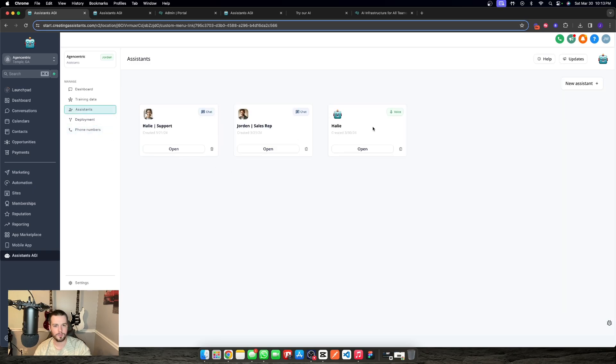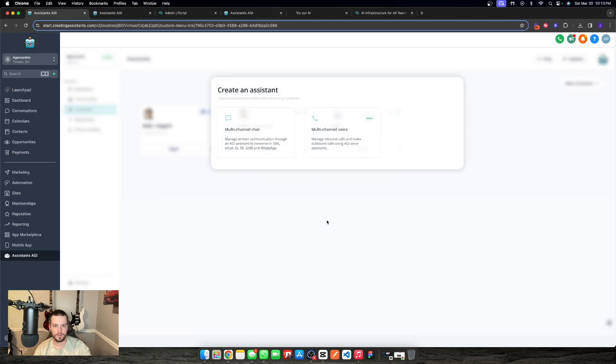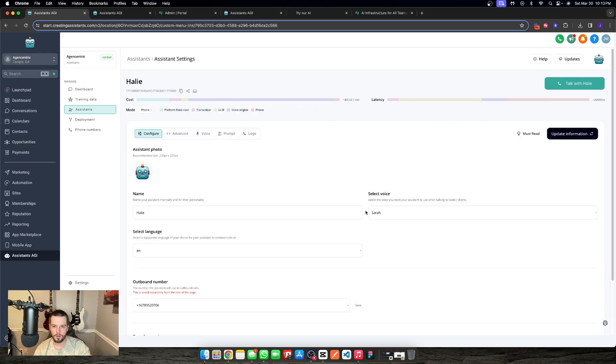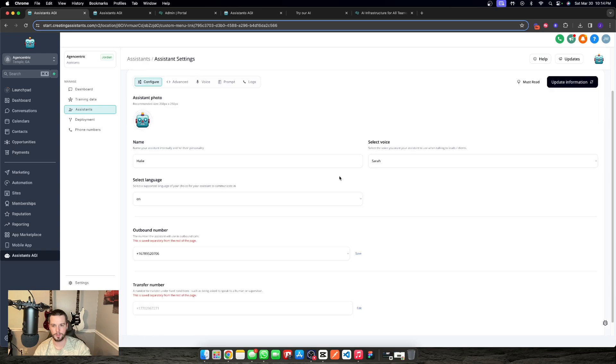Under assistants, we have a new assistant type. We have chat and we have voice. We walk into new assistants and we now see multi-channel voice. When we click on that, we get a new voice assistant. We're able to very granularly manage these voice assistants to be as robust as possible, rather than just an LLM chatting back and forth with leads and not really doing anything actionable or being super customizable.